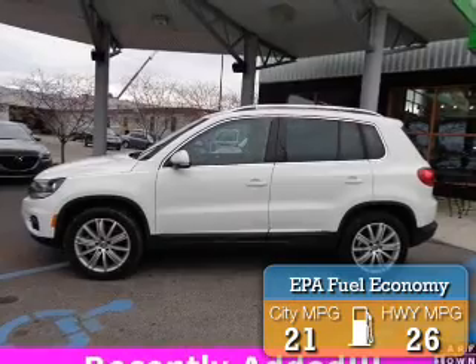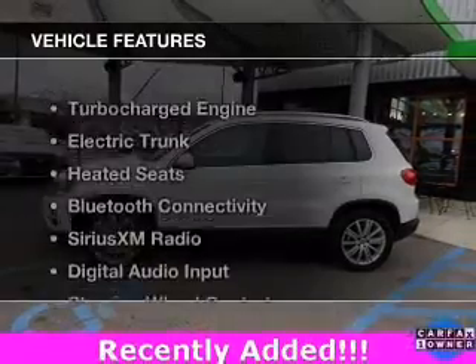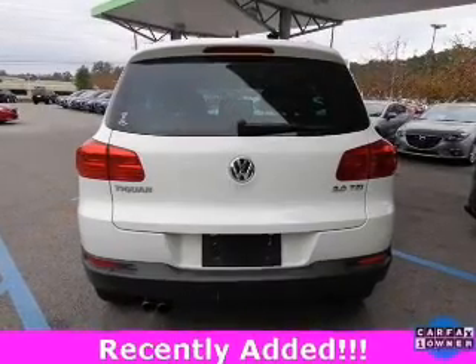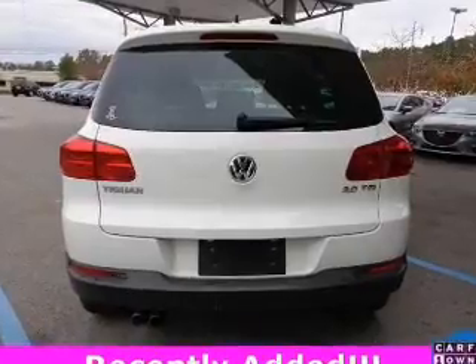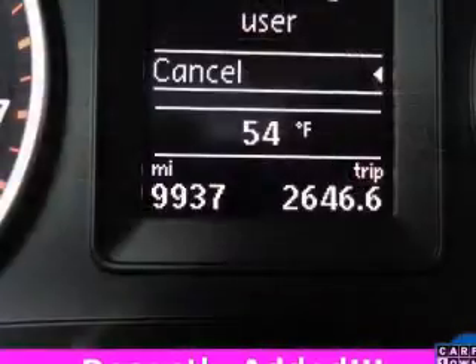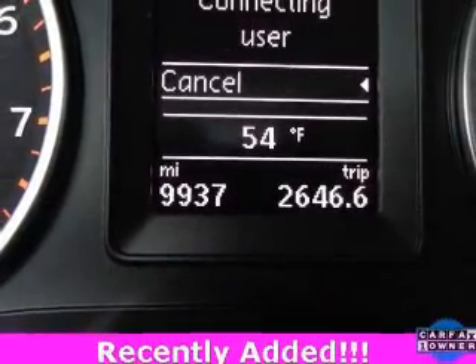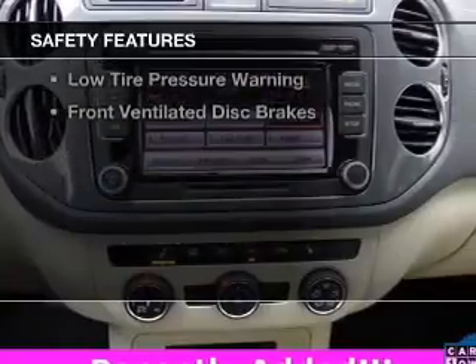Great fuel efficiency saves you money by requiring fewer trips to the gas station. The features include a turbocharger, electric trunk, heated seats, Bluetooth connectivity, Sirius XM satellite radio, digital audio input, steering wheel controls, alloy rims, tilt and telescopic steering wheel, and a spoiler.